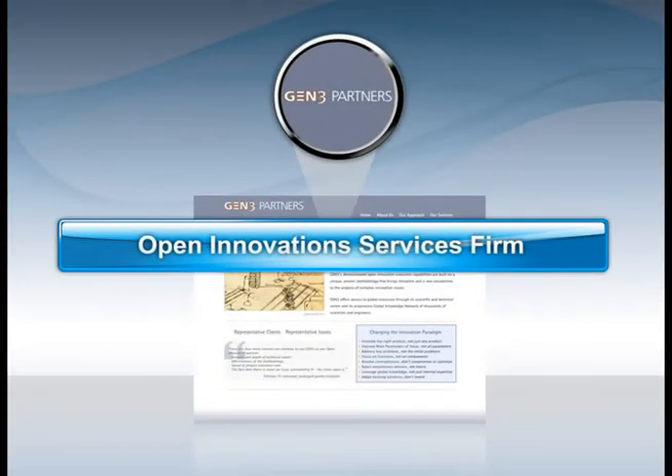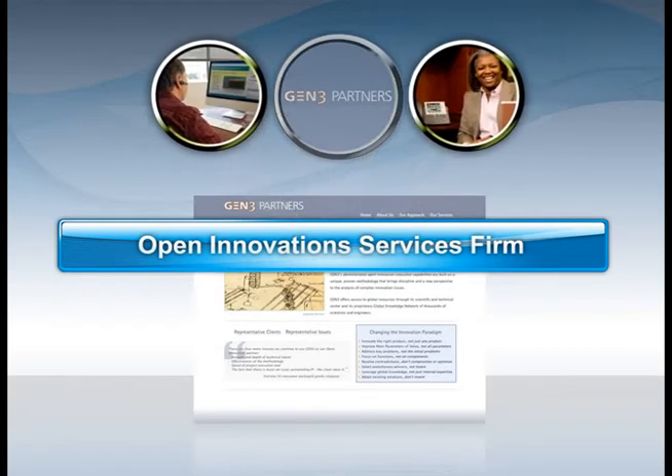What happens when Gen3, an open innovation services firm, needs a world-class communication system that will enable better connections with their customers and with each other?